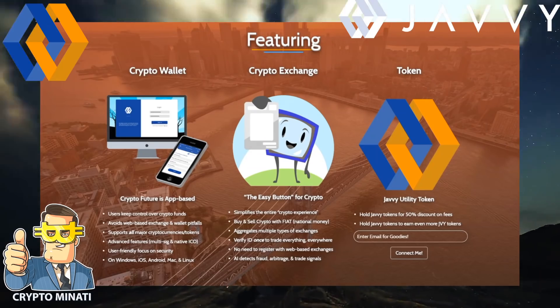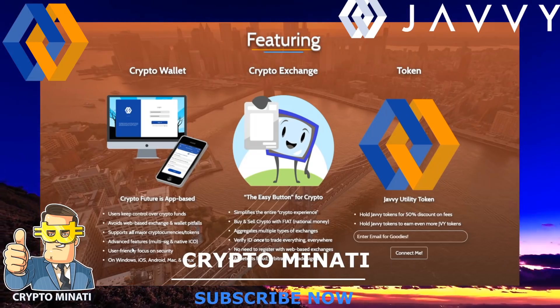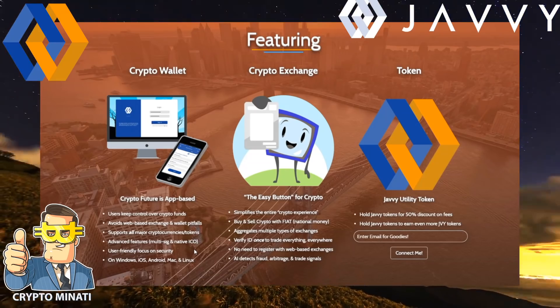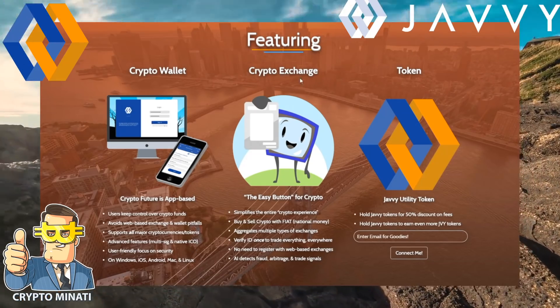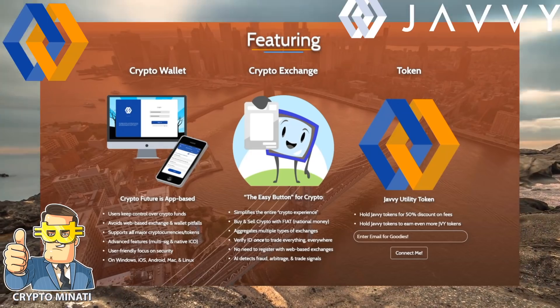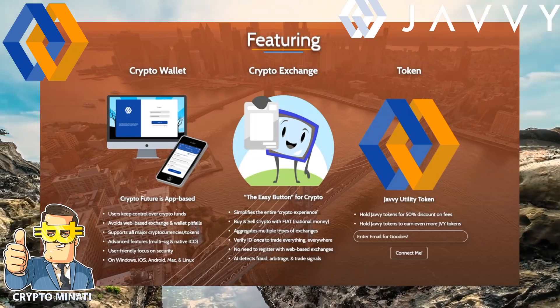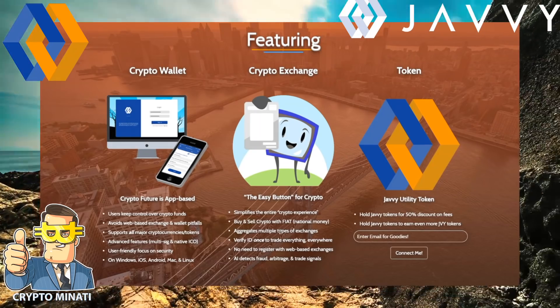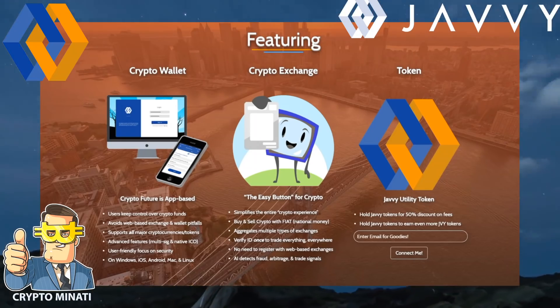The crypto wallet lets users keep control over their crypto funds, avoiding web-based exchange pitfalls. It supports all major cryptocurrencies and tokens, with advanced features like multi-sig, native ICO support, and is user-friendly with security focus. Available on Windows, iOS, Android, Mac, and Linux. The built-in crypto exchange simplifies the entire crypto experience — buy and sell crypto with fiat national money and aggregate multiple types of exchanges.